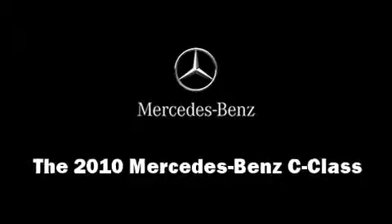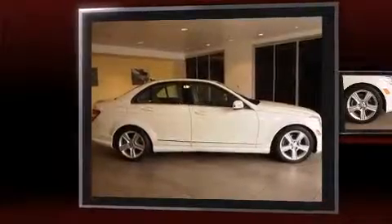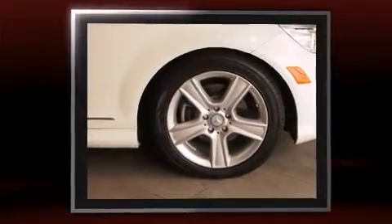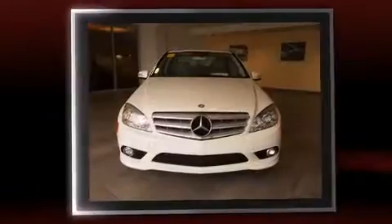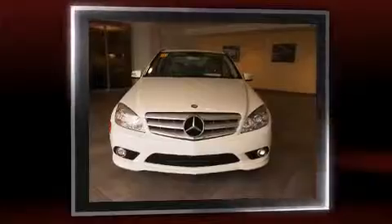Here's a great deal on a 2010 Mercedes-Benz C-Class. With less than 30,000 miles on the odometer, this four-door sedan prioritizes comfort, safety, and convenience. It features an automatic transmission, rear-wheel drive, and a three-liter six-cylinder engine.